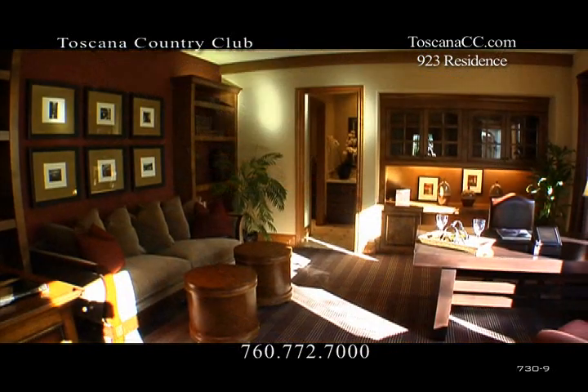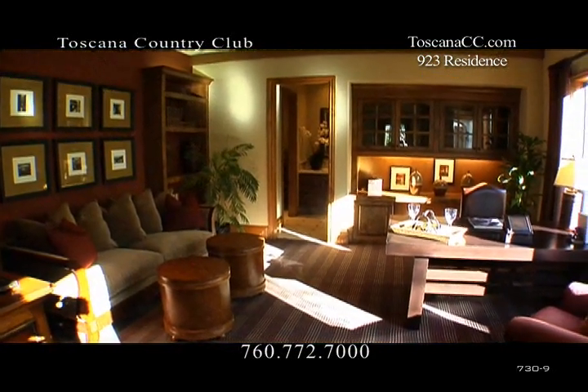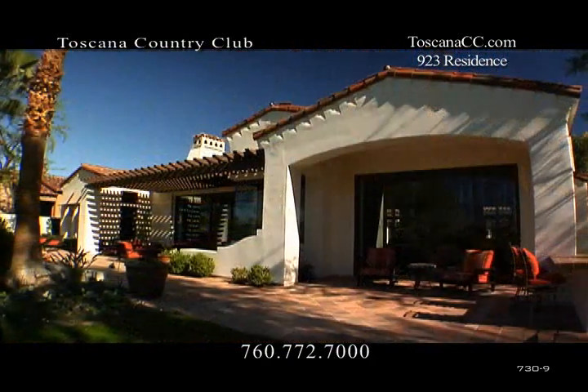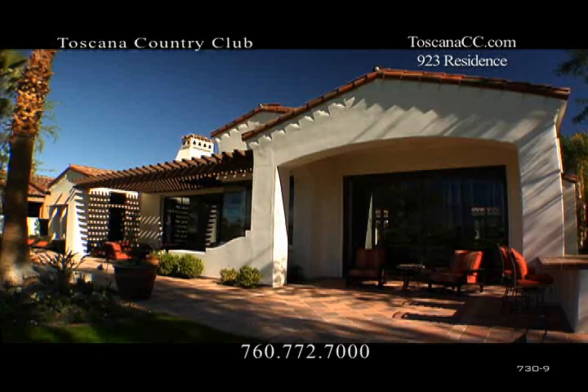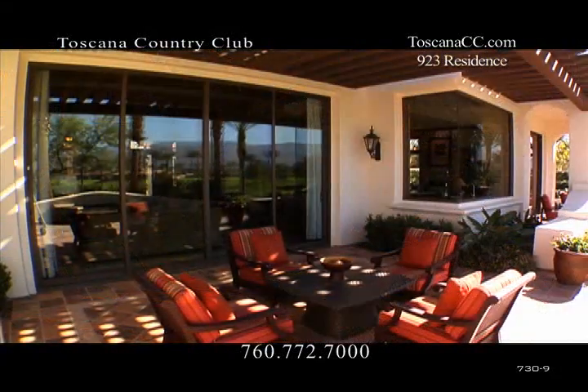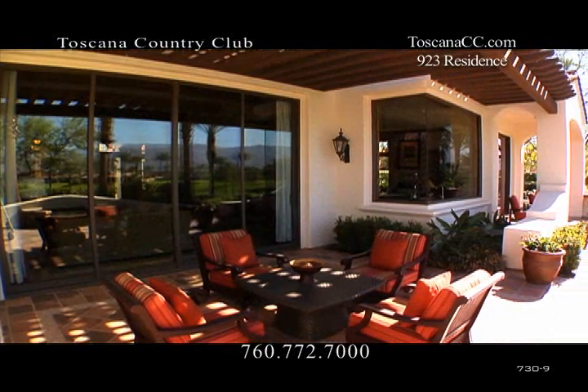There are two additional bedrooms with private baths, which may be an optional office conversion. The home is also available with an early California or Italianate exterior. Simply choose from any of the spectacular home sites and let the Toscana sales, design, and construction team build you the home of your dreams.